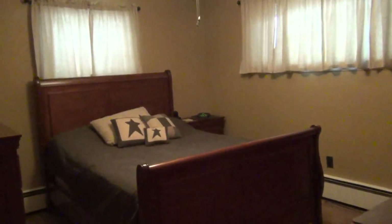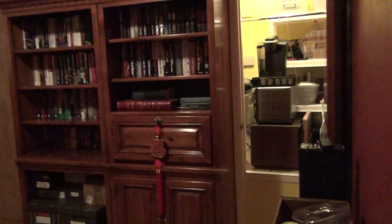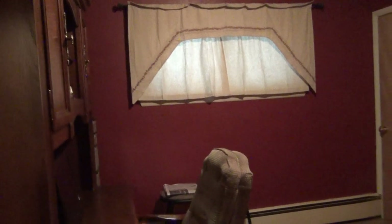Here at the master bedroom, you'll notice this has also been remodeled. It features its own closet and a beautiful ceiling fan. Coming into the third bedroom, which is currently being used as an office.